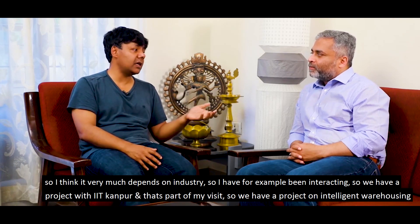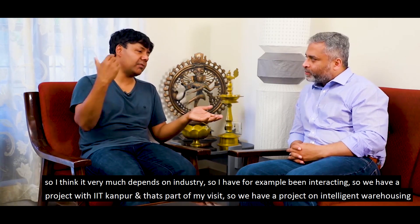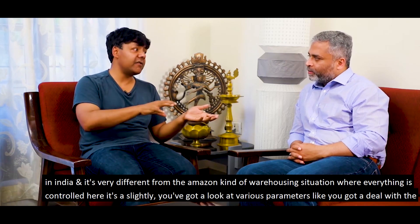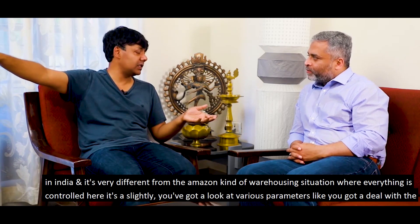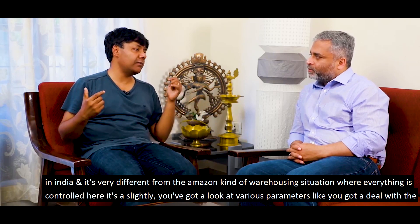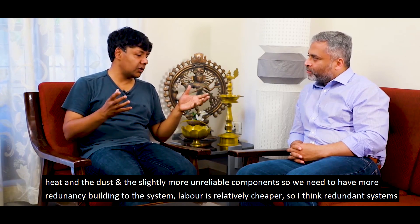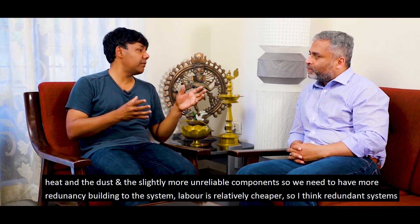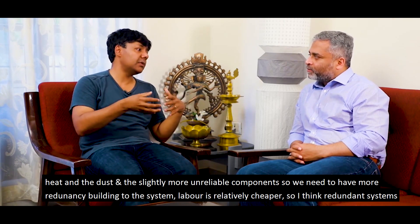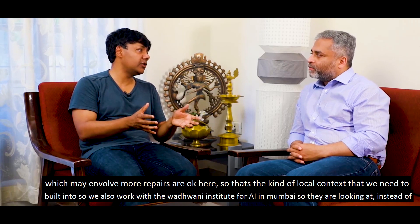It very much depends on the industry. We have a project with IIT Kanpur on intelligent warehousing in India, and it's very different from the Amazon-style warehousing situation where everything is controlled. Here you've got to deal with the heat, the dust, and slightly more unreliable components. We need more redundancy built into the system. Labour is relatively cheaper, so redundant systems which may involve more repairs are acceptable. That's the kind of local context that needs to be built in.